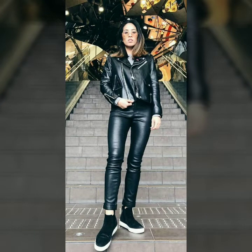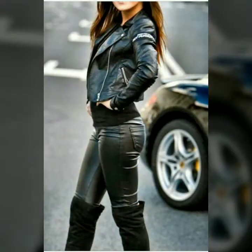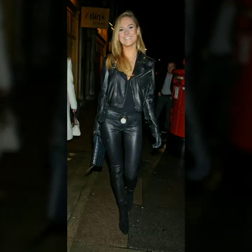Hello dear friends, welcome to my channel. Today I am going to share with you very stylish and latest designs of leather pants and jackets for women and girls. All these designs are very stylish and trendy. I must suggest you to watch this video till the end.